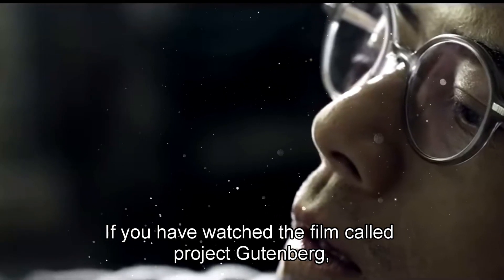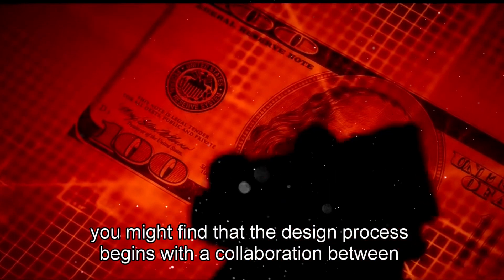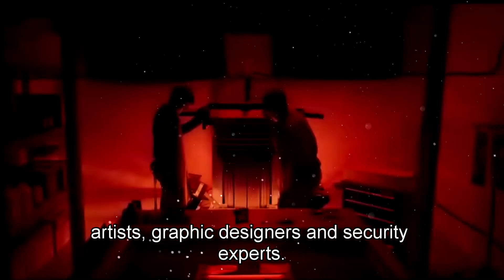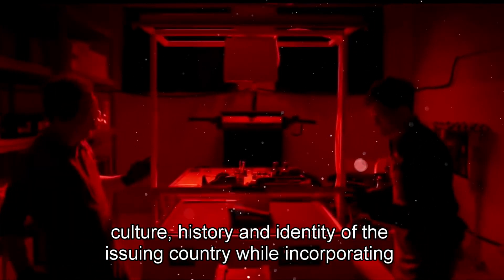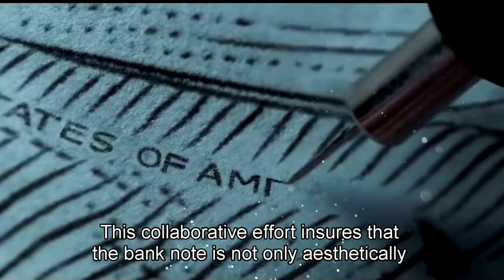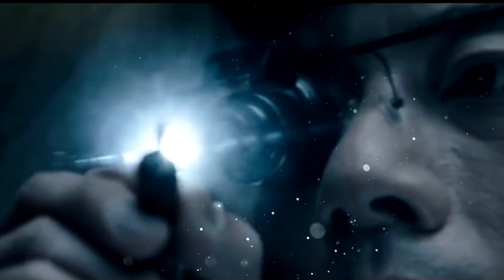If you have watched the film called Project Gutenberg, you might find that the design process begins with a collaboration between artists, graphic designers, and security experts. The goal is to create a visually striking banknote that reflects the culture, history, and identity of the issuing country, while incorporating intricate security features that deter counterfeiters. This collaborative effort ensures that the banknote is not only aesthetically pleasing, but also highly secure.